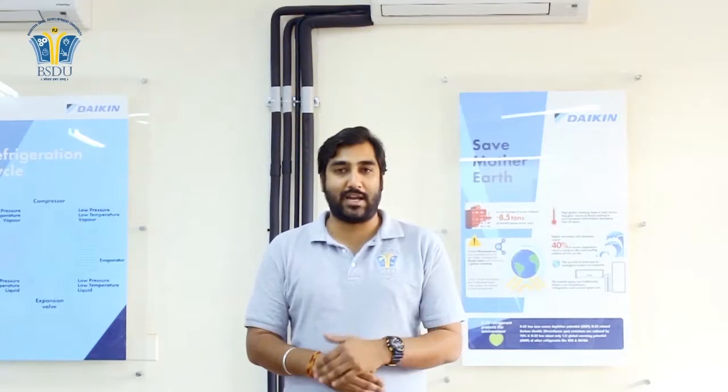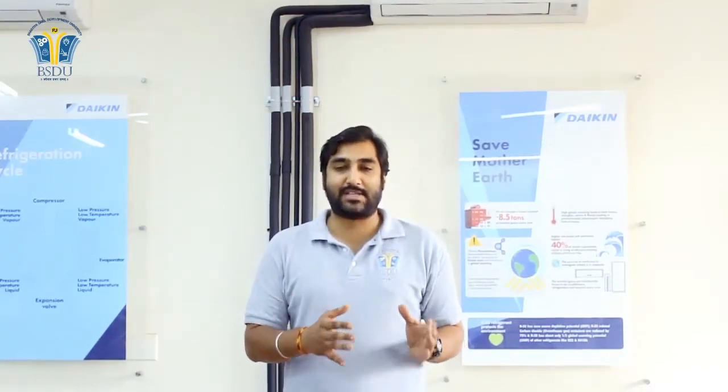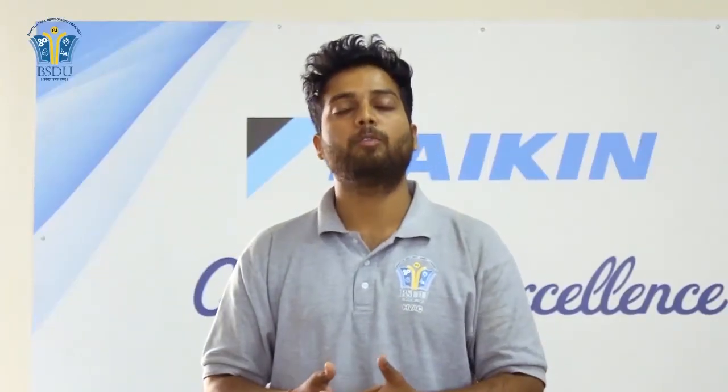The theoretical part is 100 hours and the practical part is 600 hours, which reflects the technical and hands-on focus that is the basic requirement of any industry today. We are very thankful to BSDU and Daikin for supporting us and investing in our future.